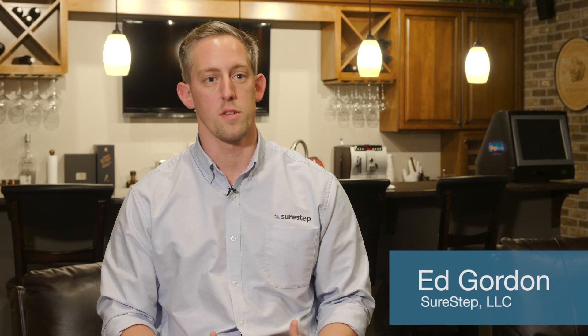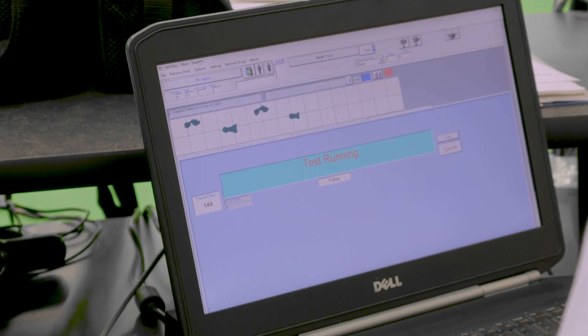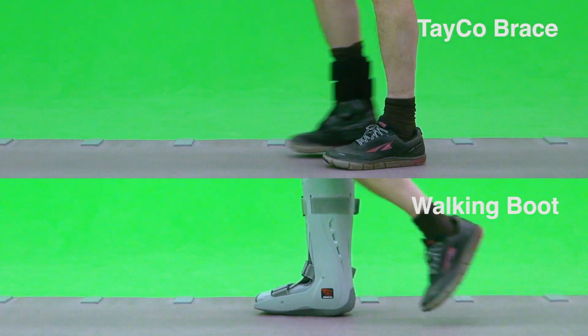Today here at SureStep, we're spending time in our green room hosting a number of guests for an ongoing trial that shows a comparison between the take-o brace and a standard cam style boot.